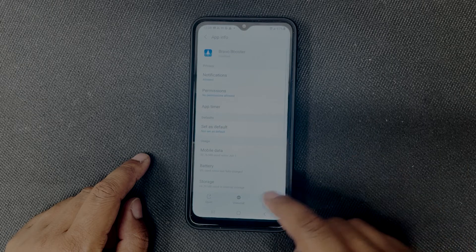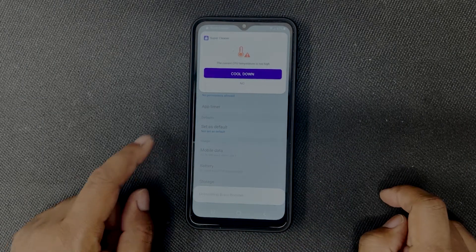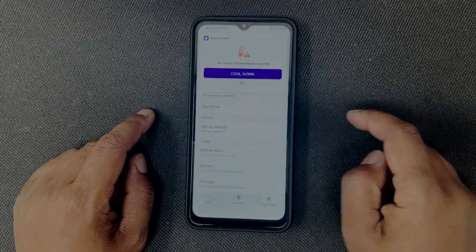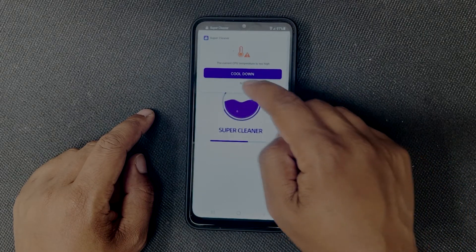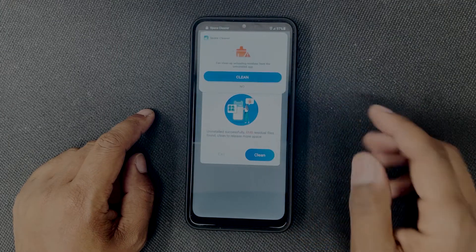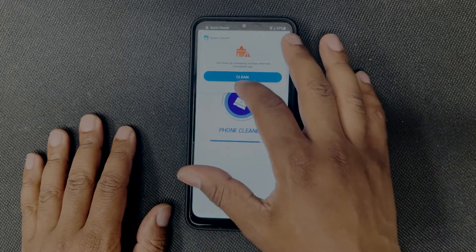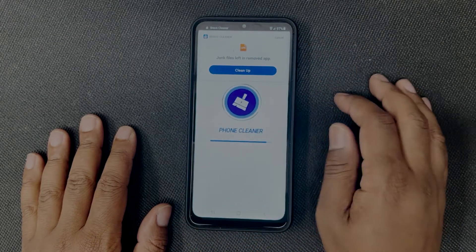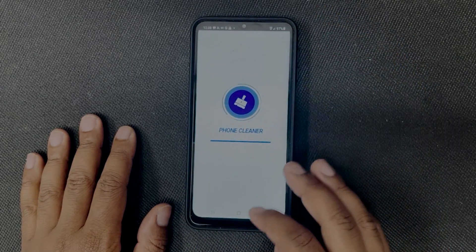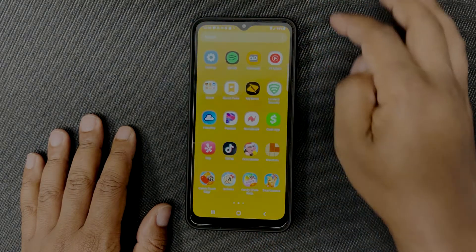Here's one I just showed you a second ago — Bravo Booster. Click on that one, and you're going to uninstall it. Of course, they know you're starting to uninstall them, so they're going to start popping things up to really try to block you and stop you from uninstalling — it's really, really annoying. So I'm going to go ahead and cancel that one out and go back in.